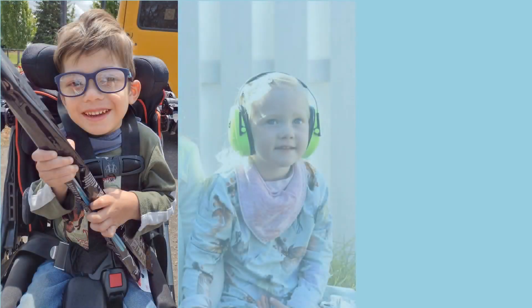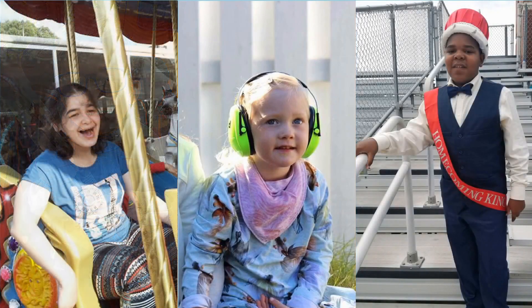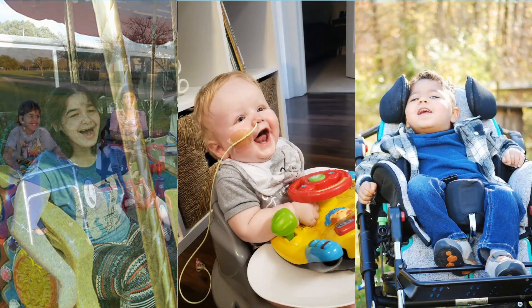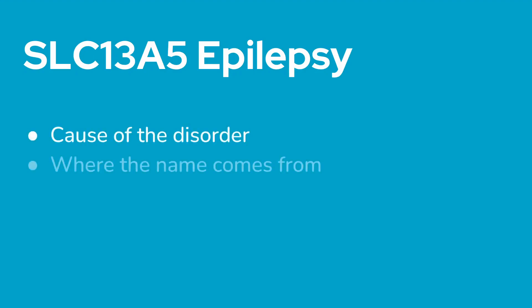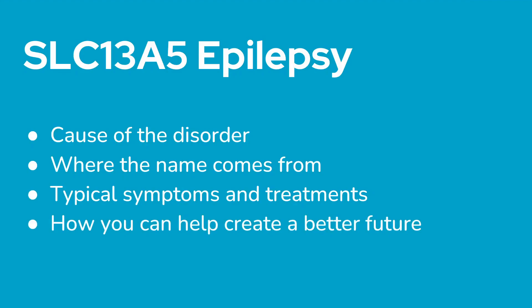SLC-13A5 epilepsy is a newly discovered genetic cause of epilepsy and is not yet well understood. Since it was first described in 2014, fewer than 200 people worldwide have been officially diagnosed with the disorder. If someone you know has been diagnosed with SLC-13A5 epilepsy, or if you just want to learn more, this video will help you understand the cause of the disorder, where the name comes from, typical symptoms and treatments, and how you can help create a better future for individuals and families impacted by SLC-13A5 epilepsy.